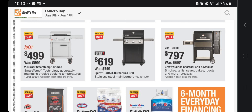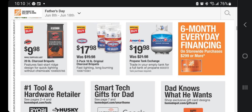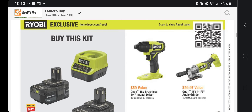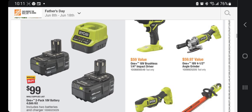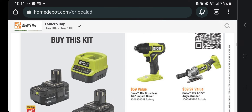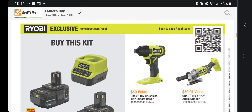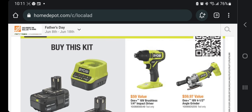Gravity series charcoal grill with smoker for $797. Propane tank exchange is $19 — now is a good time to exchange. For $99 you get the Ryobi kit. These are the Ryobi Days deals. You buy two 4Ah batteries with a charger for $99 and get a choice of a free tool. There are more tools available in stores and online, so make sure to check that out.